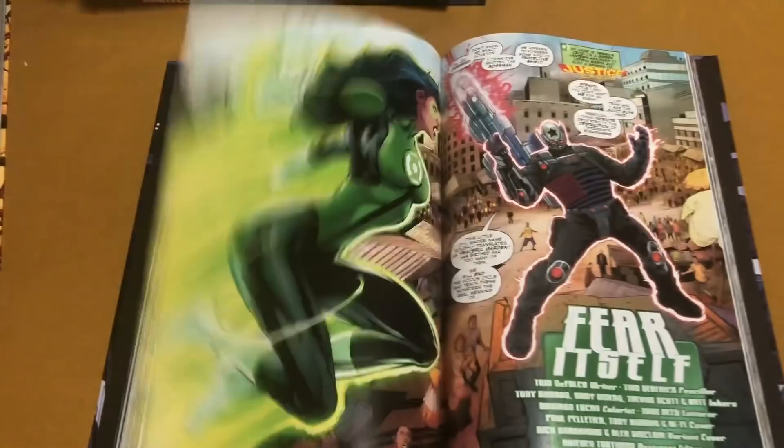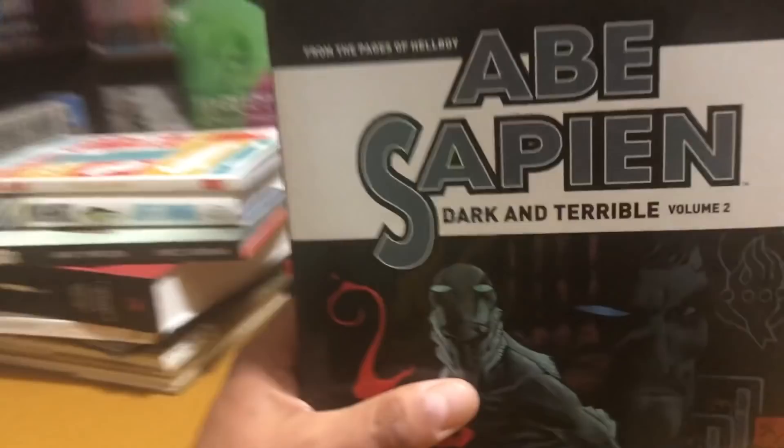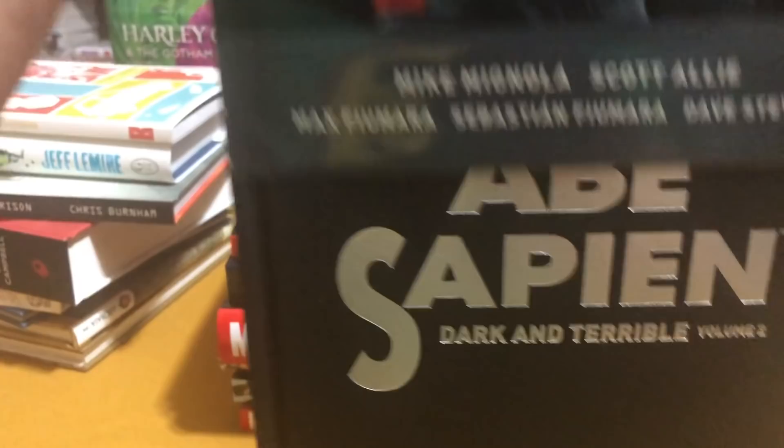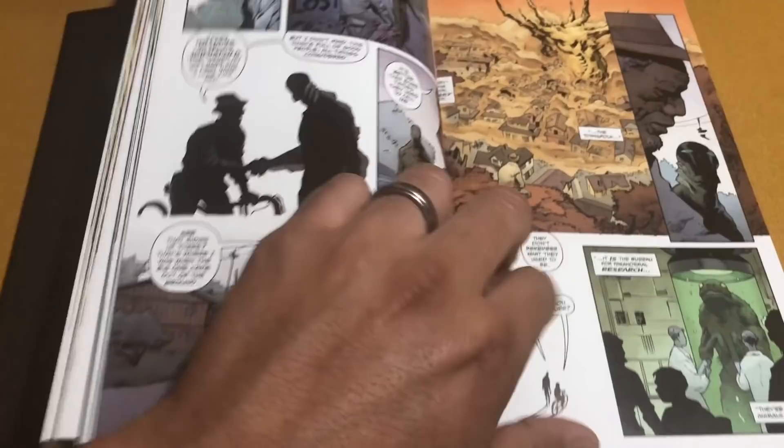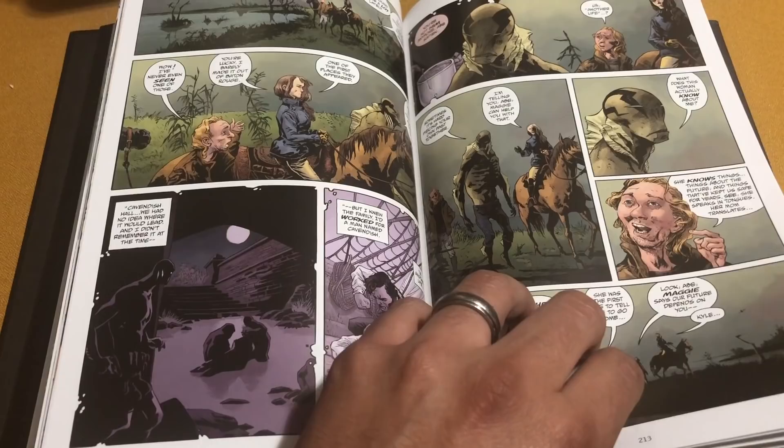For some reason I did not talk about Abe Sapien Volume 2 even though it was in my haul video last month. I believe this collects volumes 6 through 8 of Abe Sapien. I think the next volume will collect the earlier volumes with some BPRD stuff. I've read volume 1 and I really liked it, and this looks like the same creative team. Dark Horse really knows how to build these books.